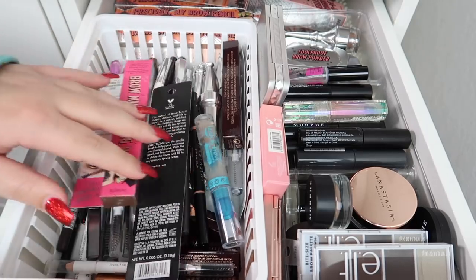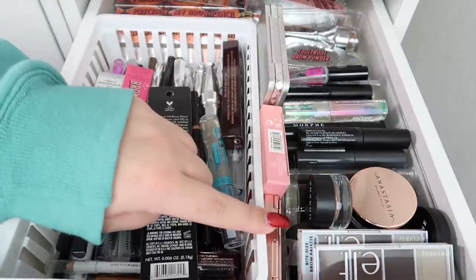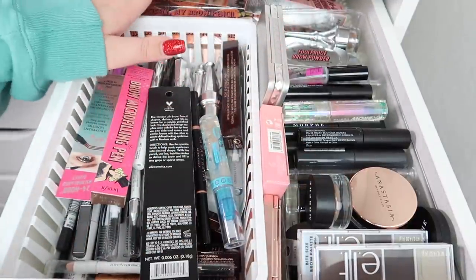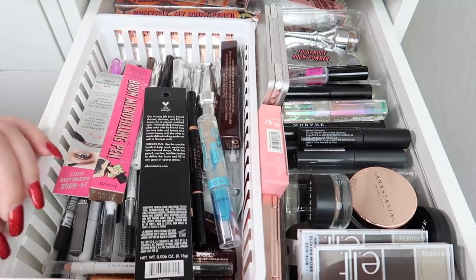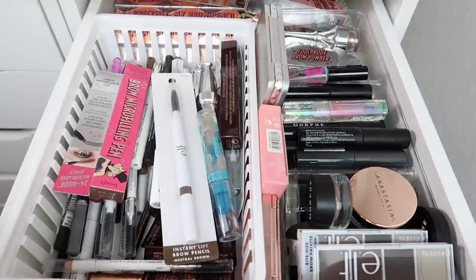Here's my brow drawer. I have brow pencils, brow gels, potted brow products, brow palettes, and extra Benefit brow products in the back. There's a lot in here and probably a lot we can declutter. I'm going to start with this little basket and fast forward for a second to organize things, then we'll go through category by category.